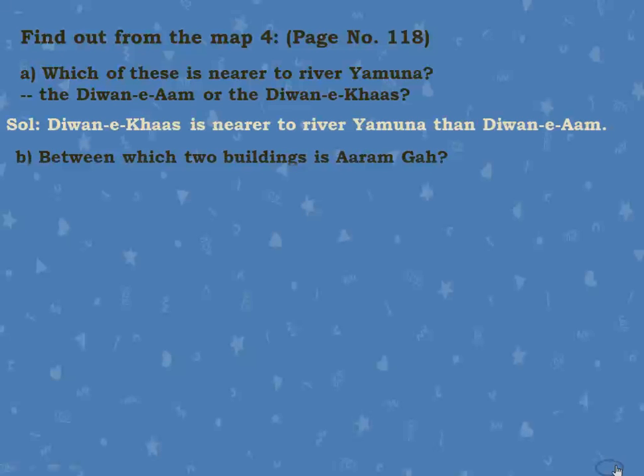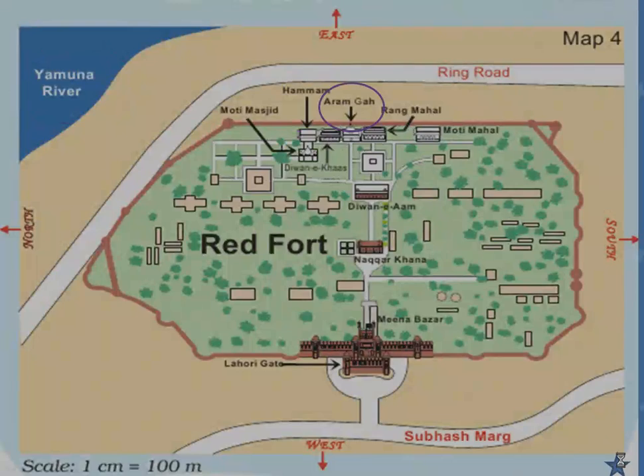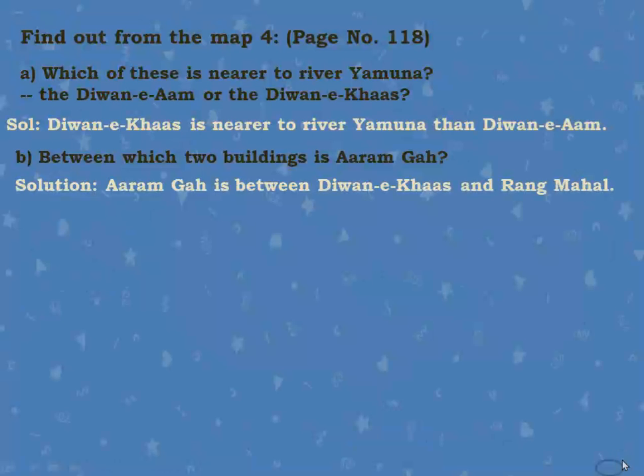Next question: Between which two buildings is Aram Gha? Looking at the map, here is Aram Gha. The two buildings around it are Rang Mahal on one side and Diwani Khaas on the other. So, Aram Gha is between Diwani Khaas and Rang Mahal.